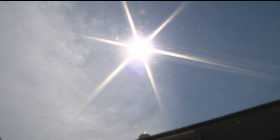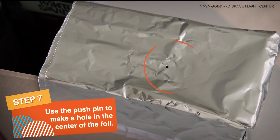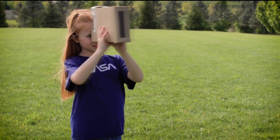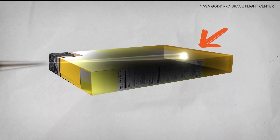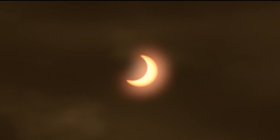We'll have a partial eclipse, and you will need those special glasses that block out 99.99% of the sun. You have to have those to look at the sun. But if you don't have them, you can make a pinhole projector. You can also use a colander or something to create a projection of the eclipse happening on the ground. There are a lot of ways to involve your kids and experience the science even if you don't have the glasses.